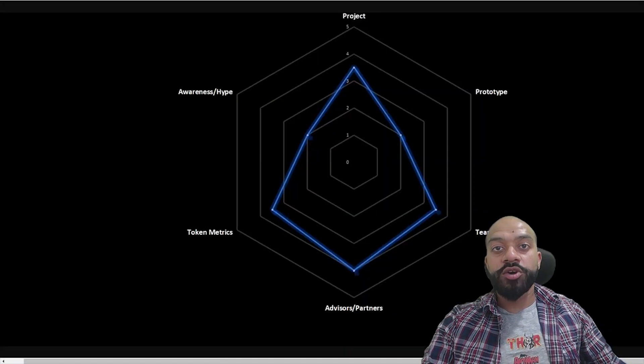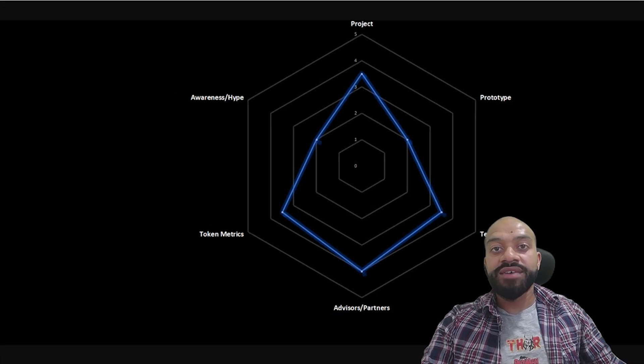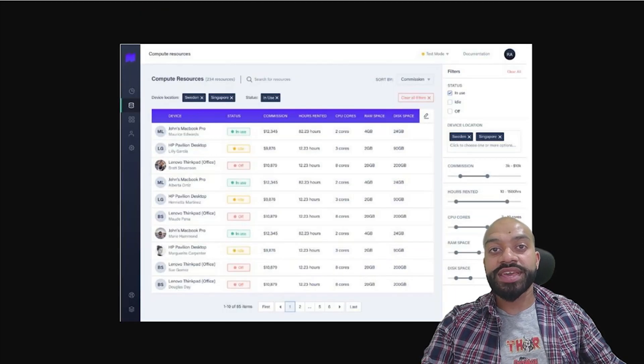For the prototype, I'm going to give this a 2. I've heard through various sources there is a testnet in development and have seen screenshots of the MVP that is being built upon. The Telegram conversation implies that an MVP should be ready ahead of the crowd sale. If the MVP comes out like the screenshots, I do have to say it's a well thought out design with clear consideration for user experience and user interface. We have screens for overviews, compute resources, and applications. We'll just need to watch this space in terms of what we see in forms of a testnet.